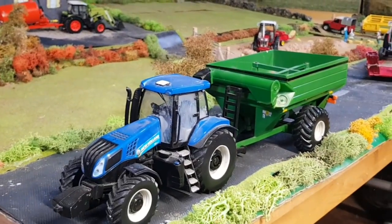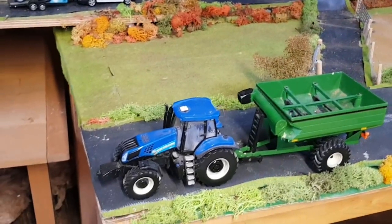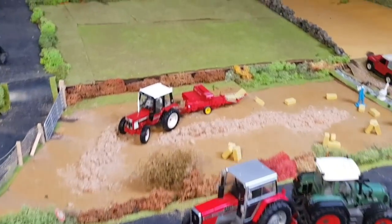Over here we have the big tillage farmers in the T8 and the auger wagon — they're coming back from a big field. You can imagine they have massive fields outside the area.